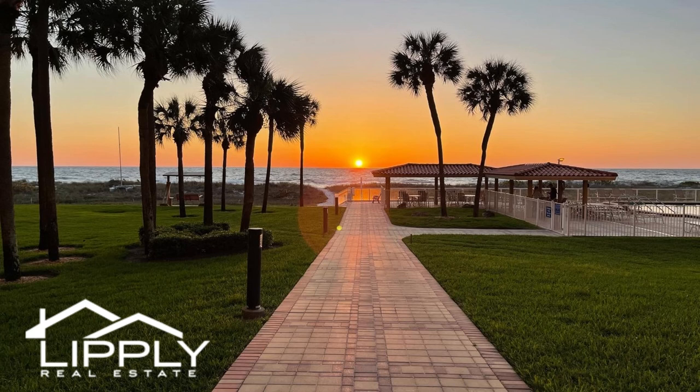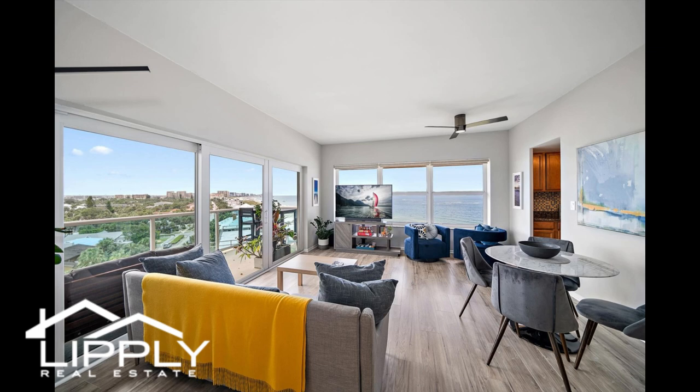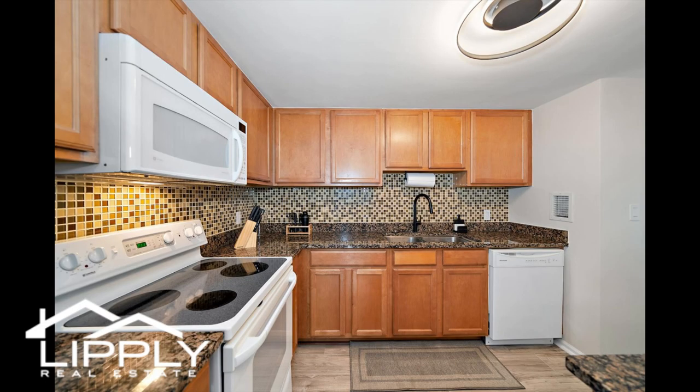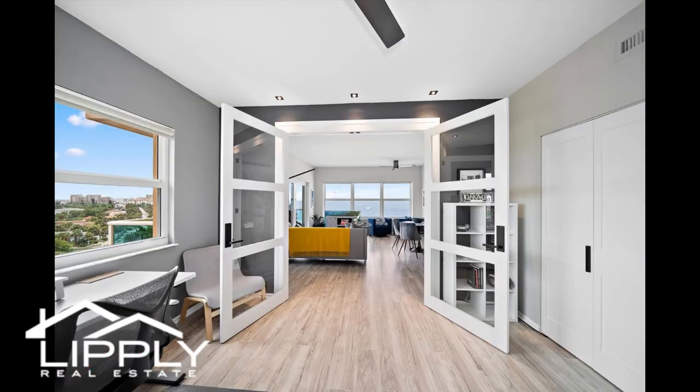Modern beachfront with stunning panoramic views. Discover the best value in beachfront living in this move-in-ready southwest corner condo offering dramatic ocean views. Located directly on pristine Clearwater Beach in a resort-like community, this spacious two-bedroom, one-bath is a combination of style, beauty, comfort, and privacy. Rarely available, tucked in the south corner of the Regatta Beach Club. Enjoy a serene oasis and the best of both worlds.